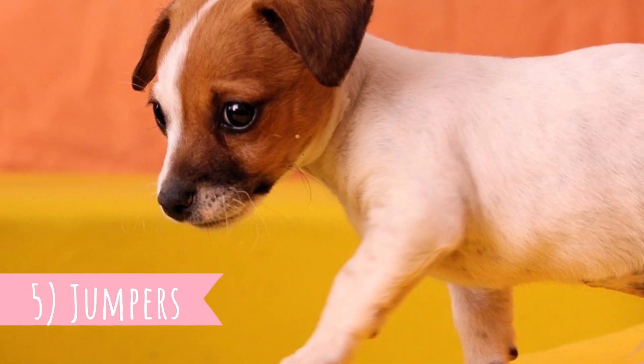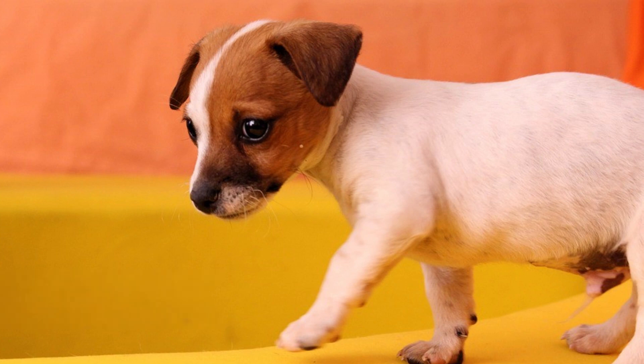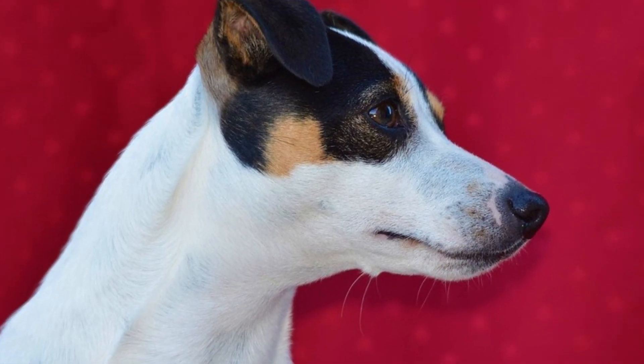Number five: Jumpers. It might sound incredible, but Jack Russell Terrier can leap five times its own height. This means that if your Jack Russell Terrier is 12 inches tall, he can jump up to five feet.